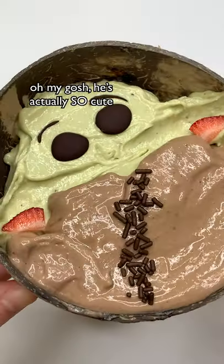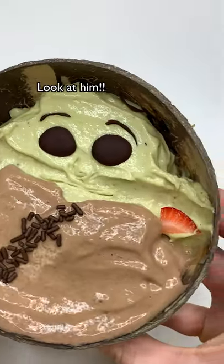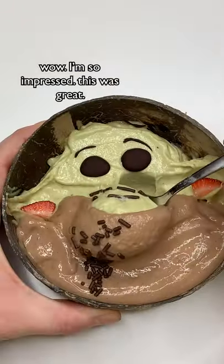Oh my gosh, he's actually so cute. Look at him. Wow, I'm so impressed. This was great!